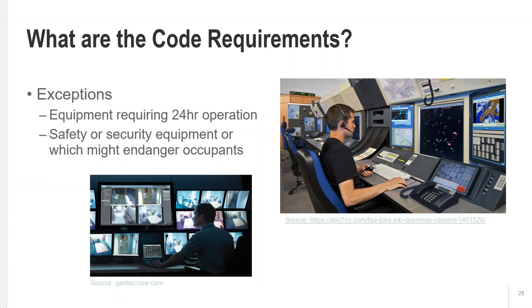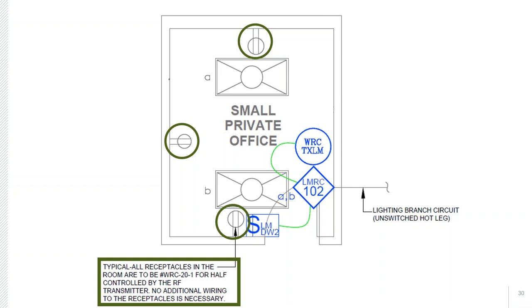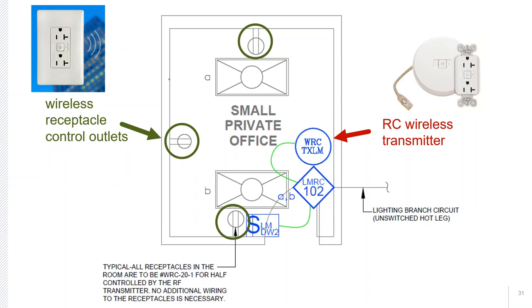What does it look like in practice? I'll show an example of a small private office deployment and a classroom — using wireless control for the private office and wired for the classroom. In a small private office, duplex outlets are marked as controlled receptacles, with a note indicating no additional wiring is needed because they will wirelessly receive a signal of when to turn on or off. The wireless receptacle control receives a signal from a transmitter mounted in the ceiling.